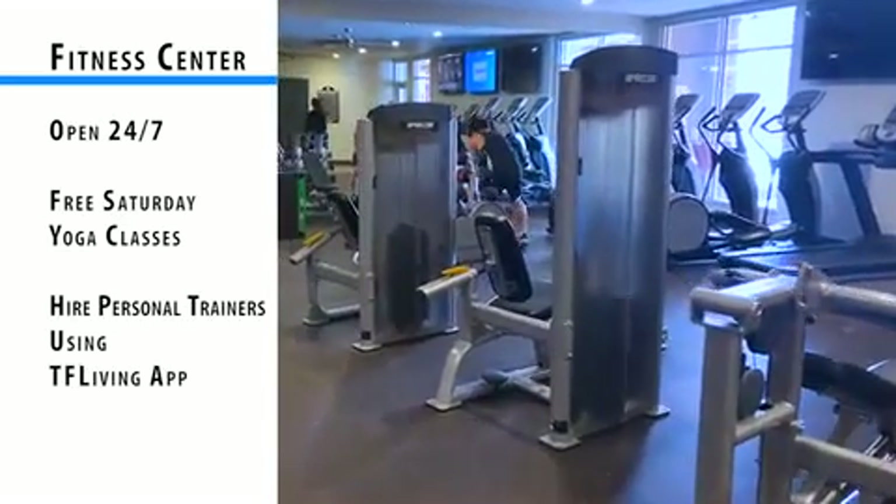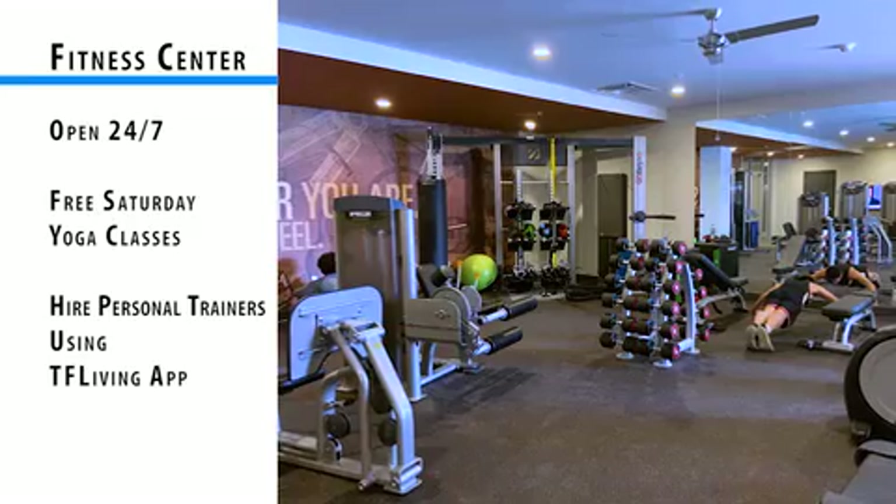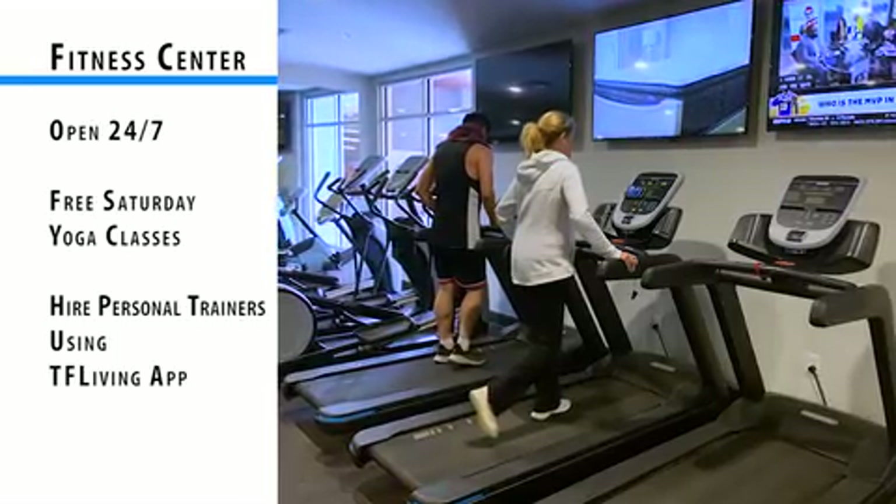We also offer yoga classes to our residents every Saturday morning, free of charge. Residents can also hire personal trainers through our TF Living app. Personal trainers are an additional cost to the resident.